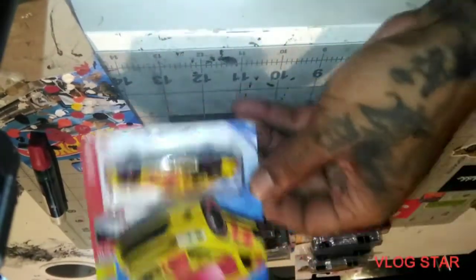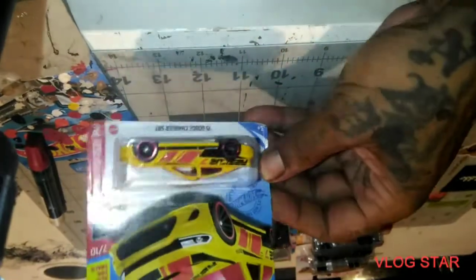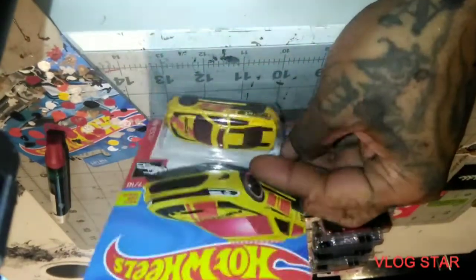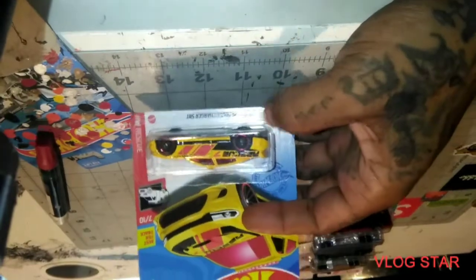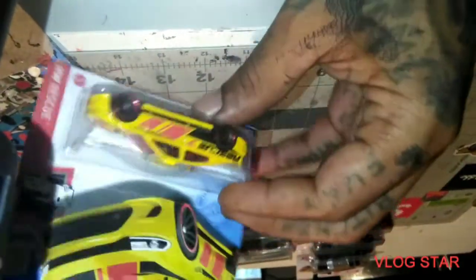We got the '15 Dodge Charger SRT. Oh yeah, I could turn this into a regular charger — I could miller-put that siren off, close that up, you know what I mean. But yeah, look at that.